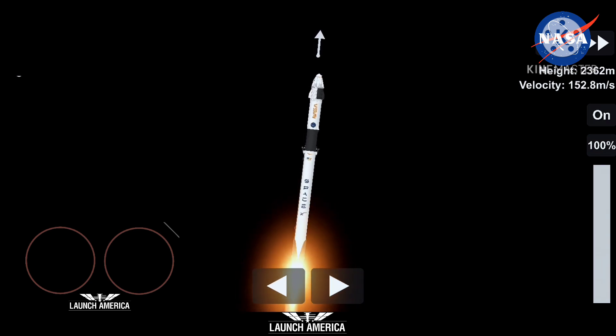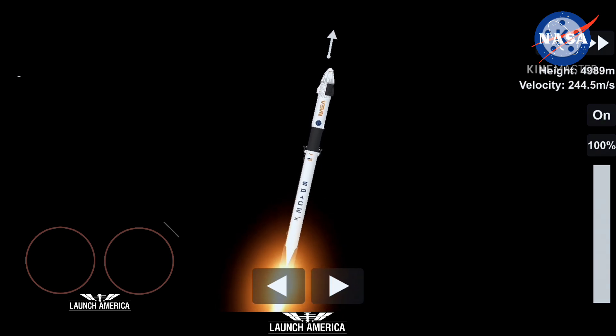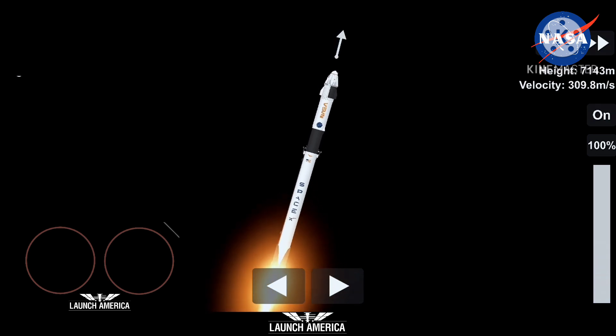Stage 1 is preparing to throttle down in preparation for max Q, which is maximum aerodynamic pressure. Stage 1 throttle down — there's that call out. Power and telemetry continue to be nominal for the vehicle, now traveling at 262 meters per second. Falcon 9 is supersonic, and we will be passing through max Q here shortly — the largest structural load during ascent. Max Q.